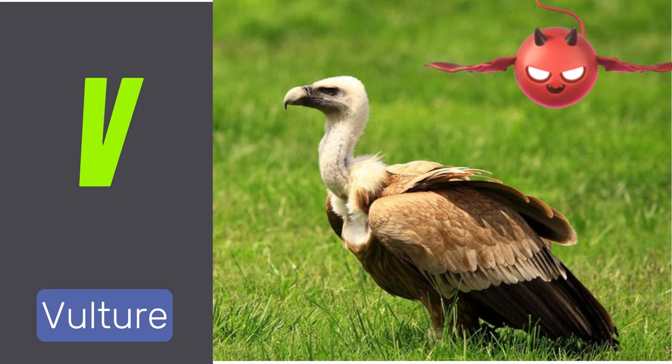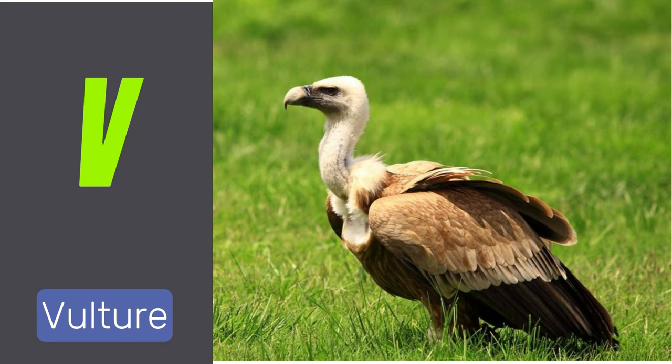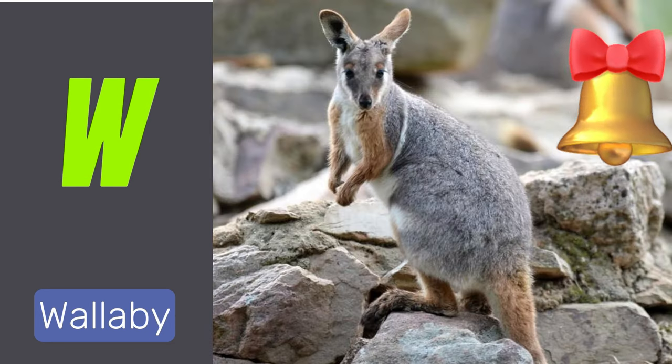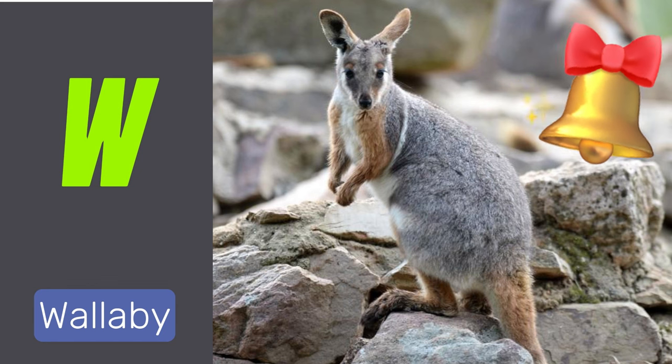V is for vulture. Vultures are scavenging birds that feed on carrion. W is for wallaby. Wallabies are small kangaroo-like marsupials.